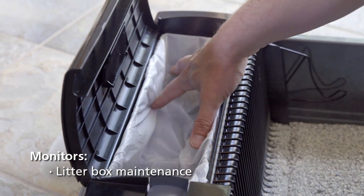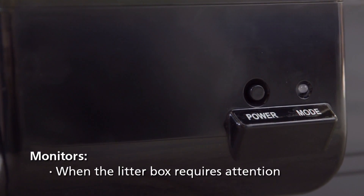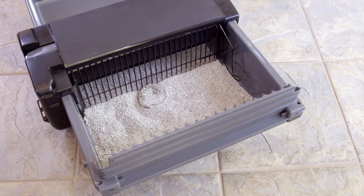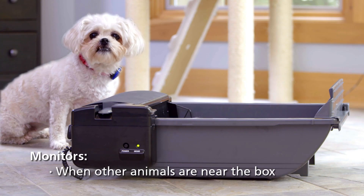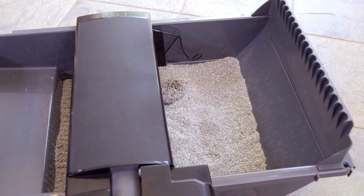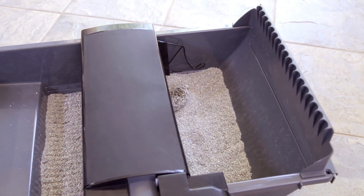Litter box maintenance, such as when it's time to make bag and filter changes. When the litter box requires attention, like a stubborn clump or when you need to add more litter, and when other animals, such as a dog wearing a SmartLink tag, are near the litter box.